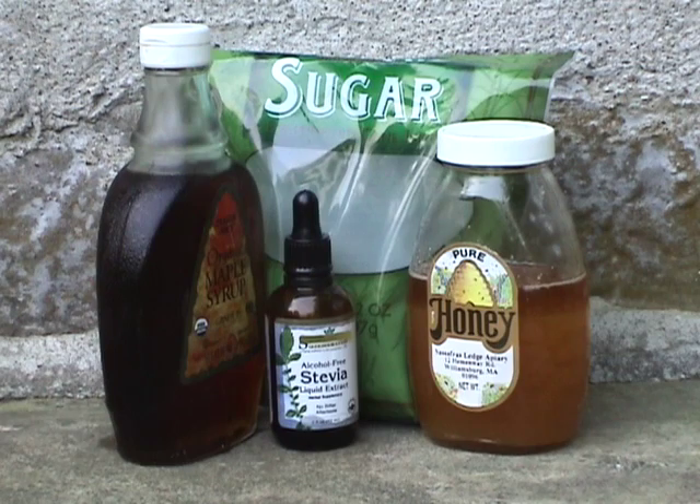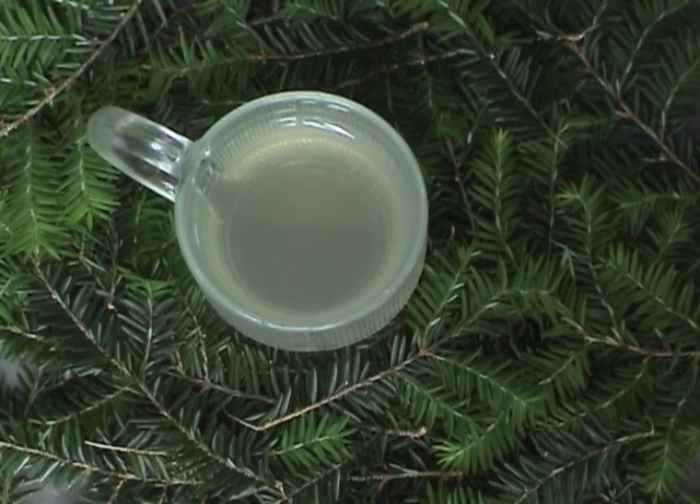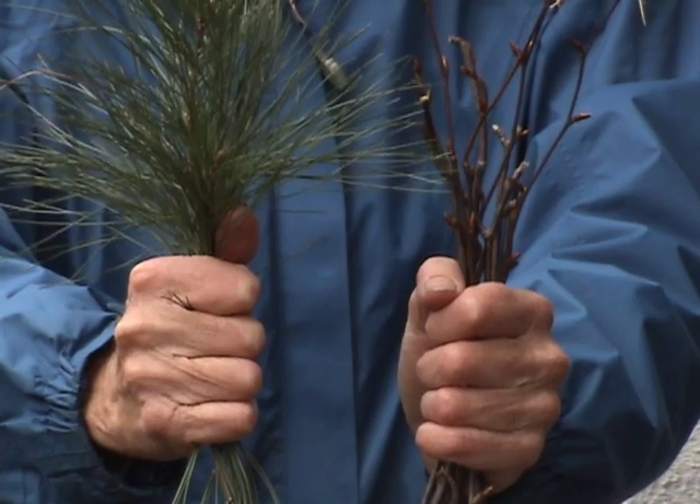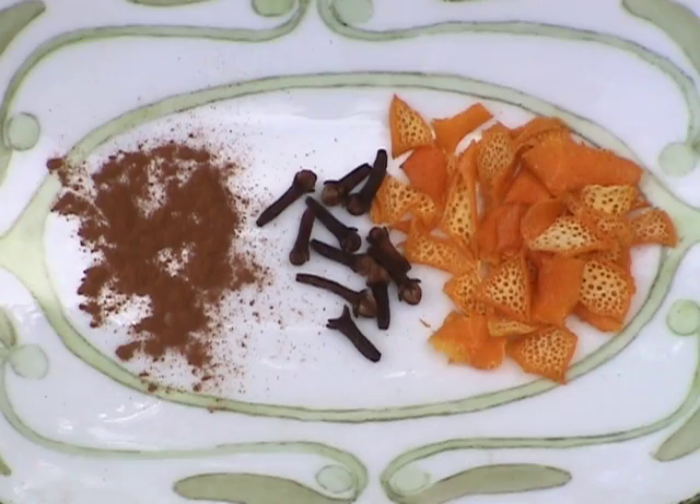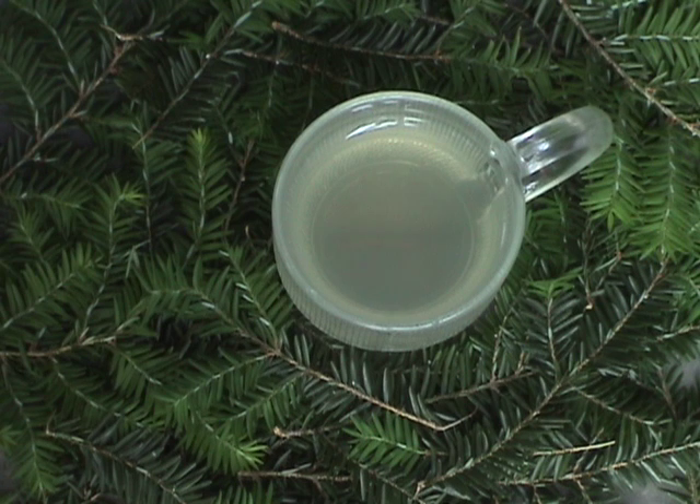If you don't have maple sap water available, sweeten the tea to taste. For variety, combine this tea with other tree teas, such as white pine and black birch, or with a dash of spices like cinnamon, cloves, and/or dried orange peel. Don't let its lack of color discourage you from trying it — the flavor is refreshing.